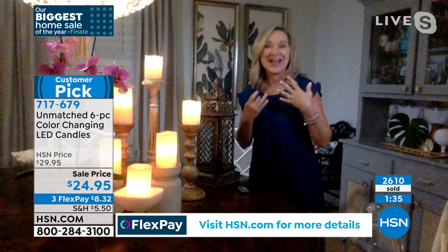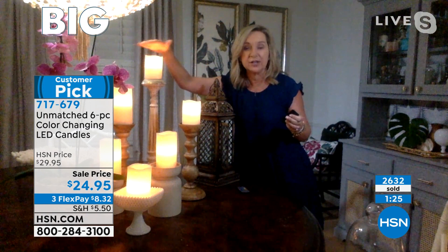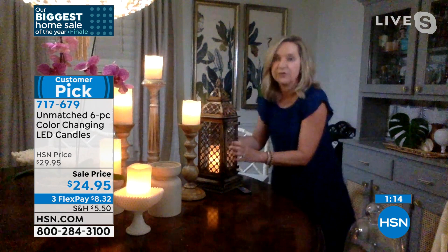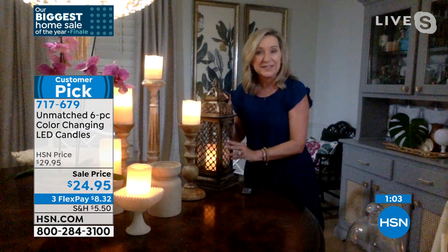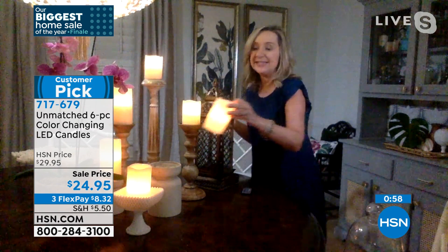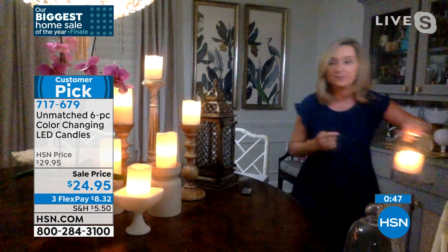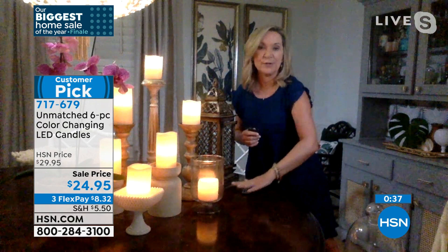Think about most candles — you couldn't put them this close to your sheer. You don't have to worry about real wax. If you have lanterns or different pieces around your house, you put them in and with the touch of a button, turn them off and on. Or if you put them on a timer, they're going to come on every night at the same time. It's going to make your life easier. When I did this show last night, I grabbed the real one and it spilled wax all over my table.